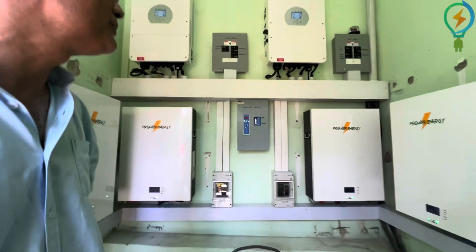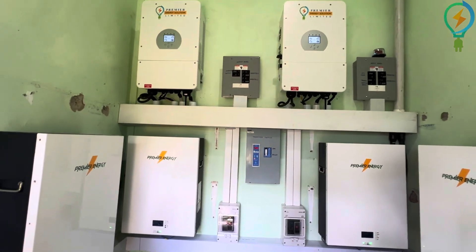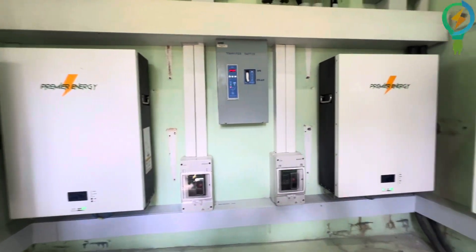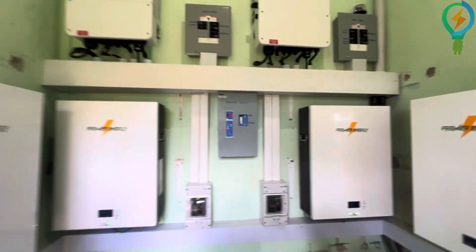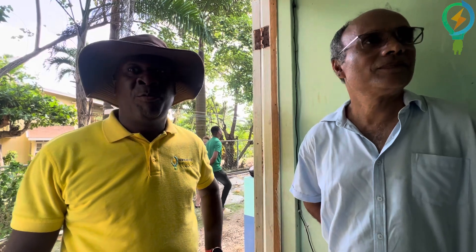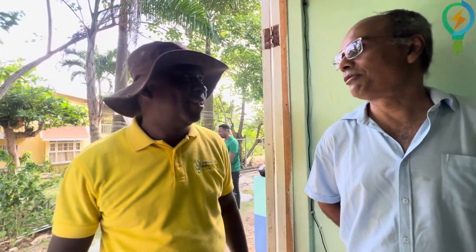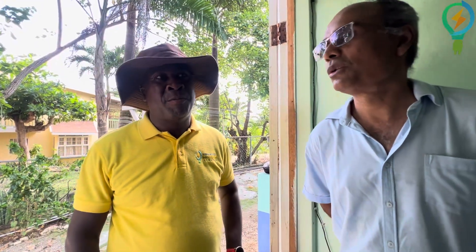Another successful installation. I was just talking to the customer — there were six other companies that bidded on this and we were the successful one. Mr. Wilson, why are we so successful in our installation? Because we have the best installation team, the best equipment in terms of inverters and battery, and we have the best customer service support system in place. Yes, that is true. And we are finding more and more that the customers are more appreciative, and they reward us by giving us the opportunity to install our units.